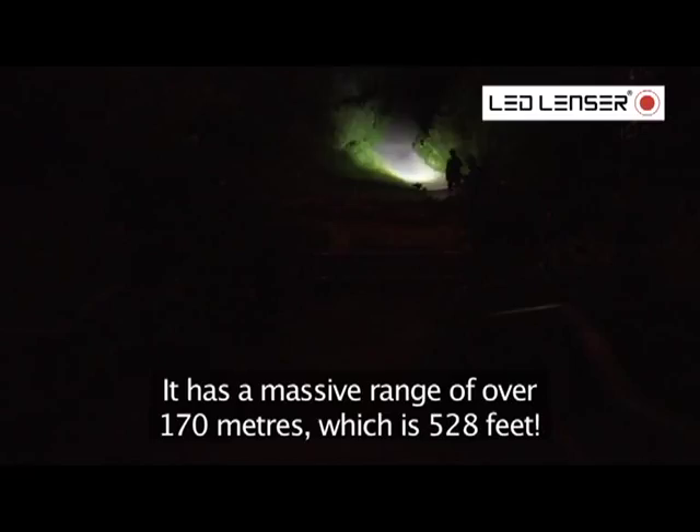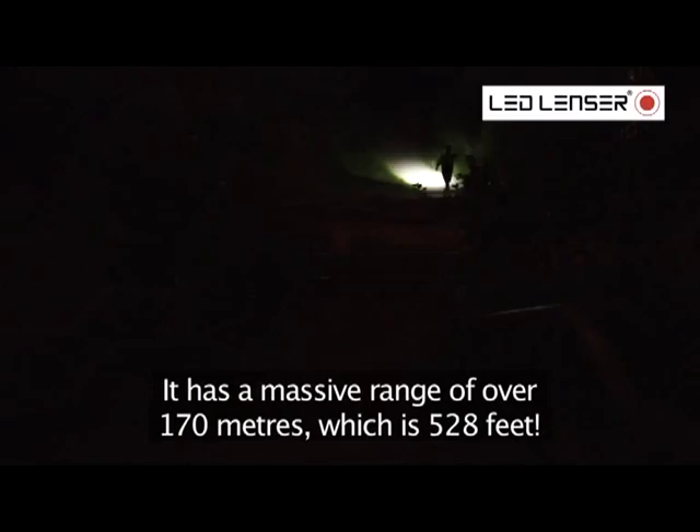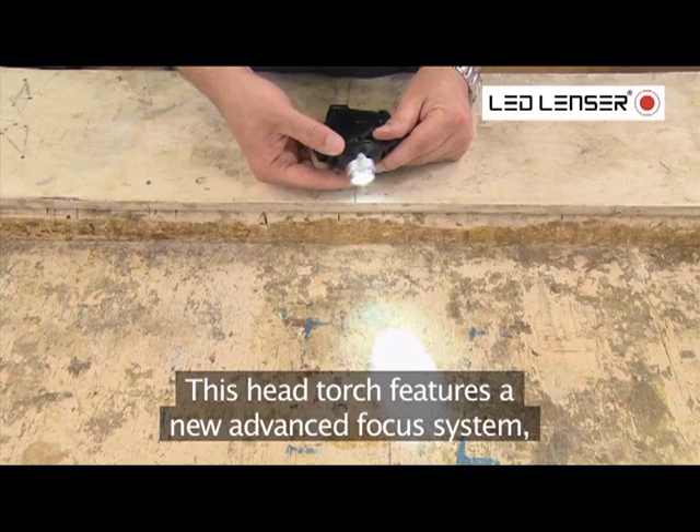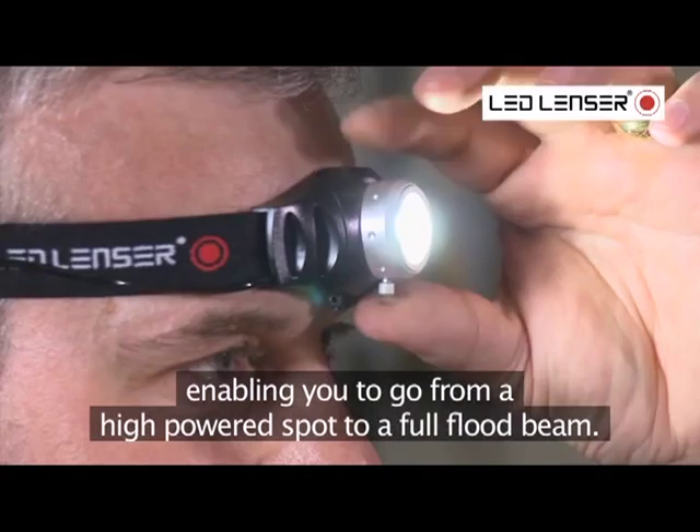It has a massive range of over 170 metres (528 feet). This head torch features a new advanced focus system, enabling you to go from a high-powered spot to a full flood beam. The head is adjustable to 90 degrees and there is also an integrated dimmer switch to avoid dazzling other people when working in sensitive or confined areas.